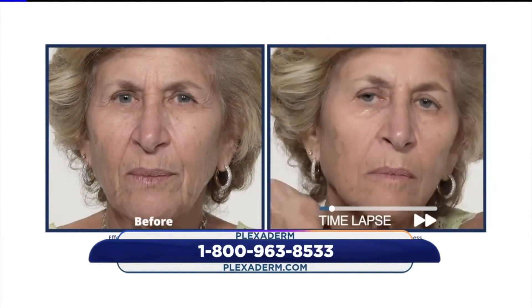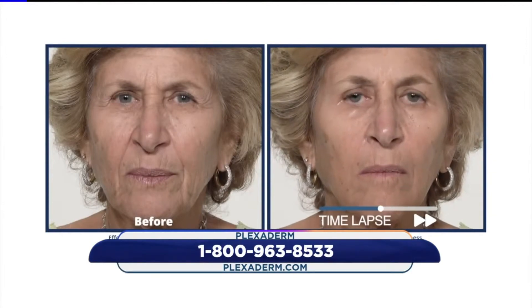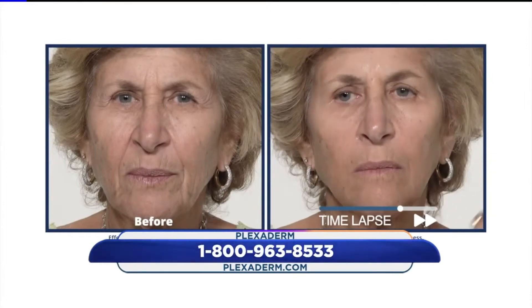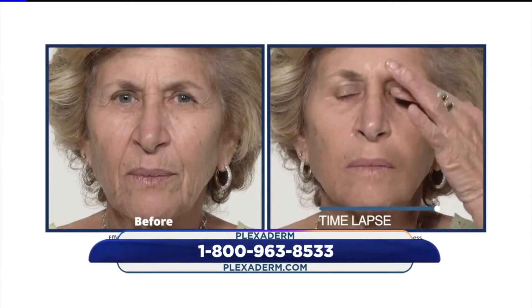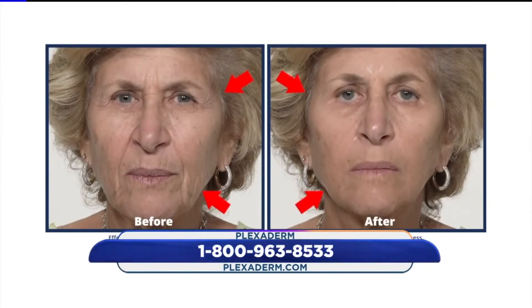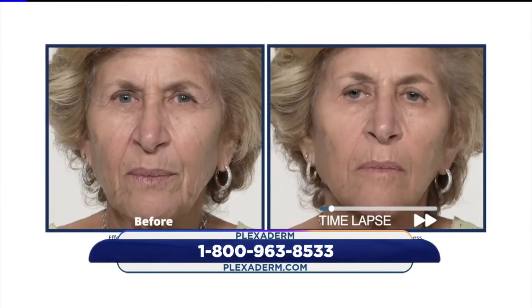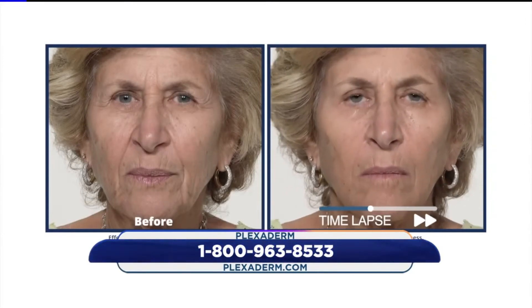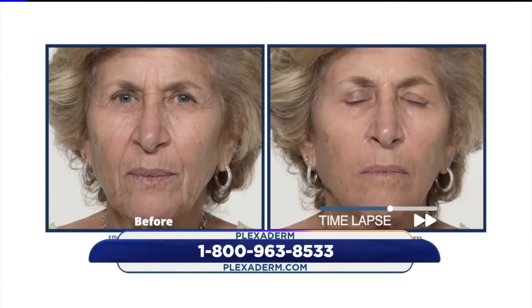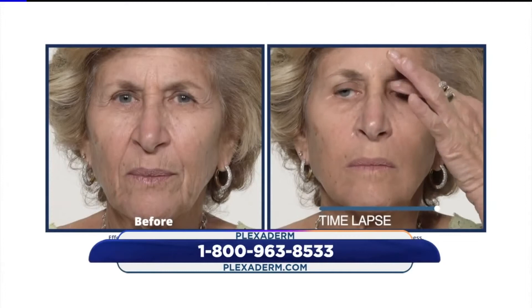I can't tell you how many skincare products I've literally thrown down the drain — hundreds of dollars — because one, they don't work, and two, they mess up my makeup. Plexiderm doesn't interfere with your makeup at all. For the best results, apply it first thing in the morning to a clean washed face — it should be the first thing you put on your skin. I like to wait about five minutes before applying an oil-free moisturizer and makeup. It's super easy to add to your morning regimen, and I've turned all my friends and family on to it.